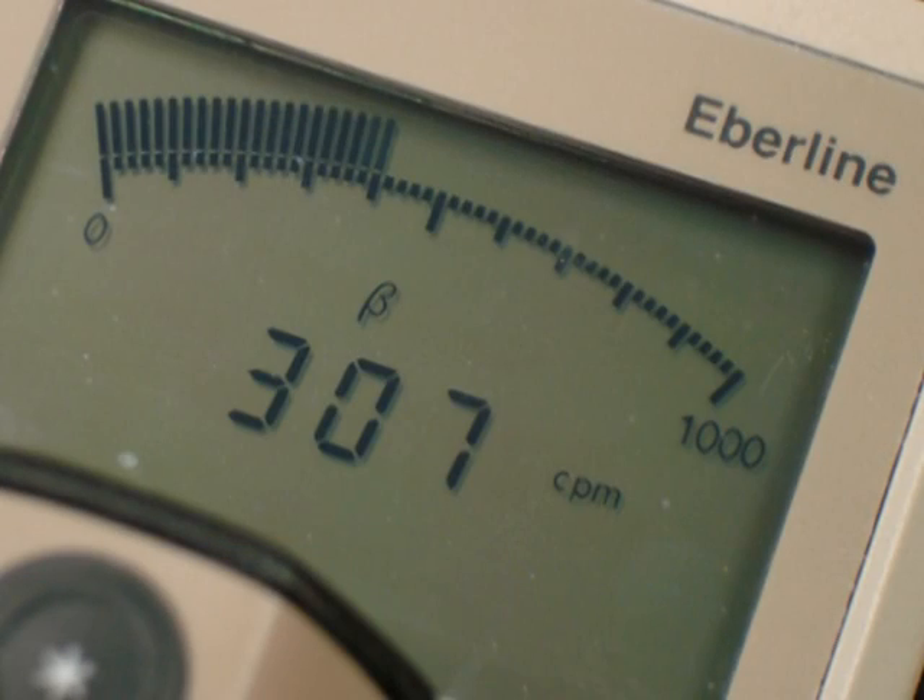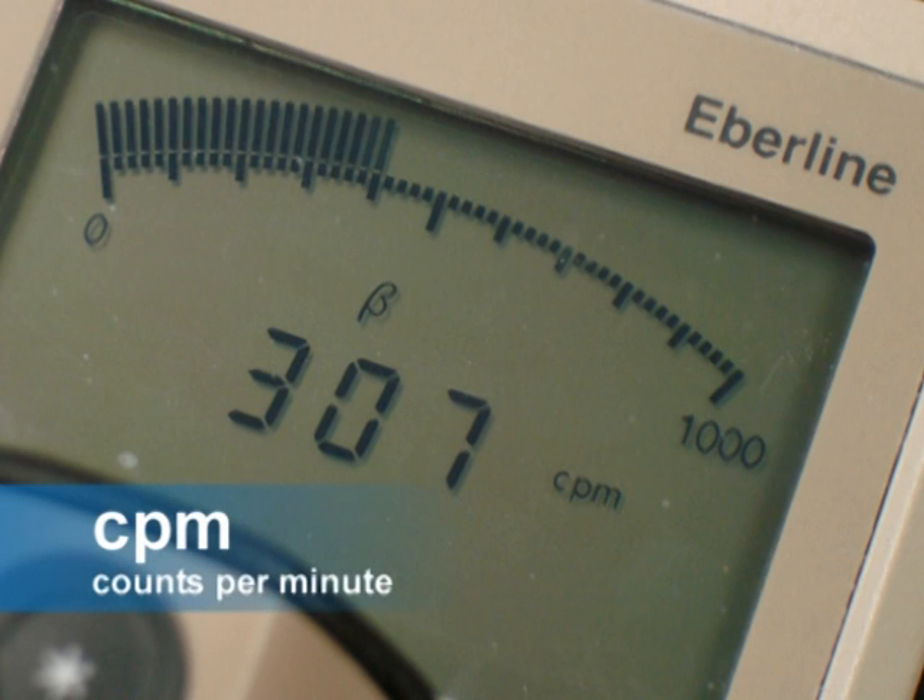This is a digital display. In this image, you see a numerical readout in counts per minute. You should now be ready to use the instrument. For our final and possibly most important subject, let's talk about how to use this instrument to conduct a survey.